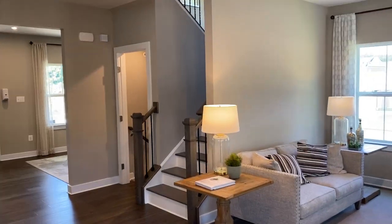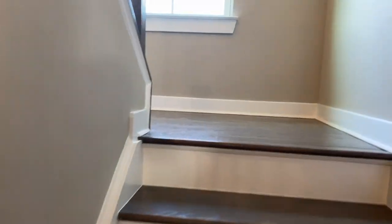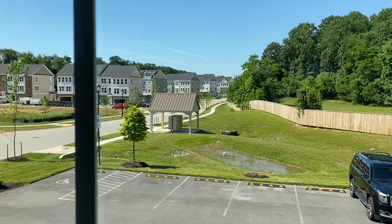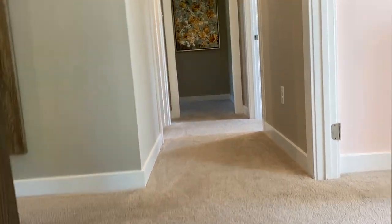Take a tour upstairs. Hardwood steps. You can see a nice open look at the entrance to the community. Hardwood floors on this level, and then the upstairs is carpeted.